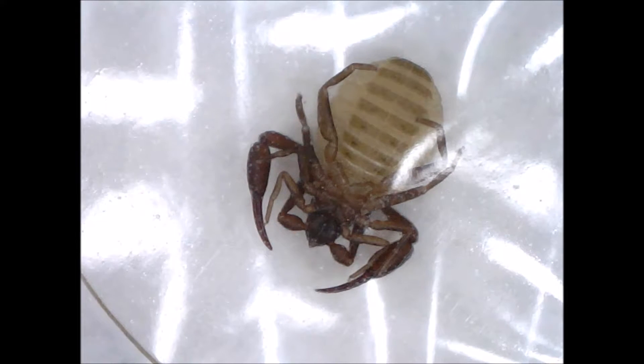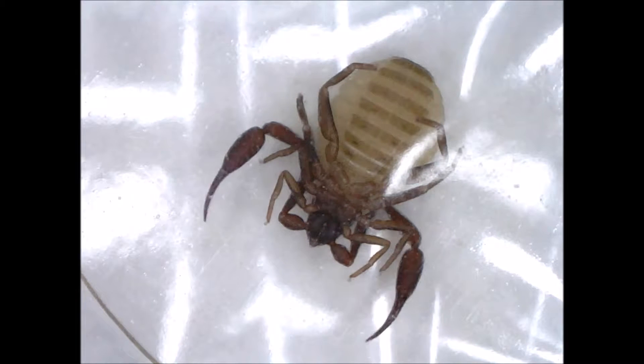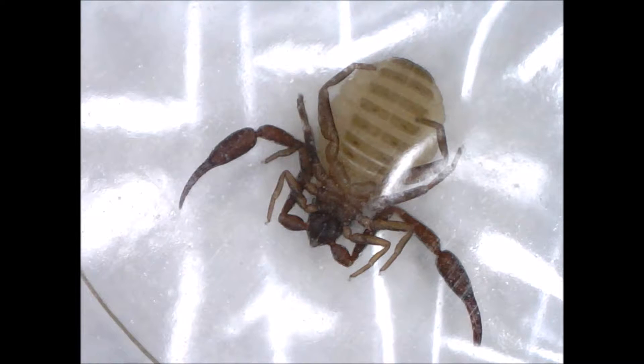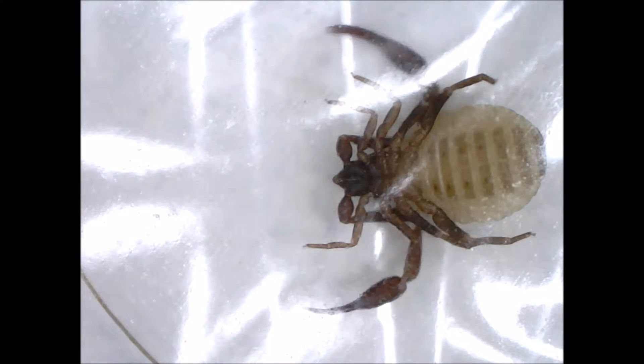This is a pseudoscorpion. I found it on a lumber board that was unfortunately brought into my house last fall. The reason it was unfortunate was that the boards contained some bugs. In fact, a month ago from now, I found a tick crawling out from where the boards had been.